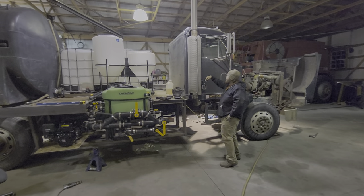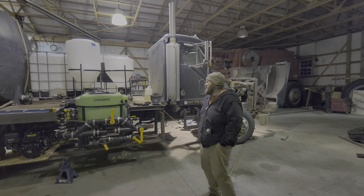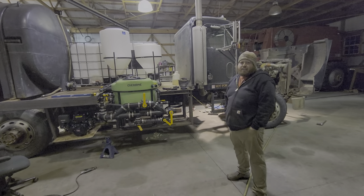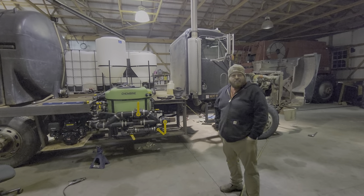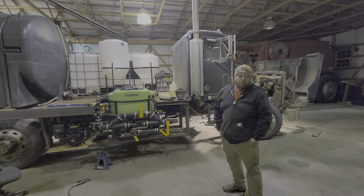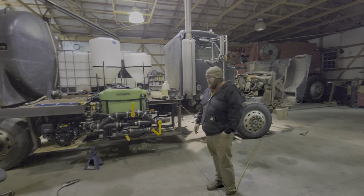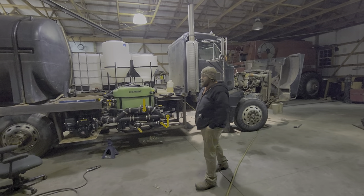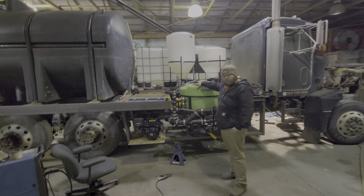We're working on something that isn't really hot rod related — it's a tender truck. We farm, and I build hot rods on the side, but this is something that pays the bills. It's a bunch of fabrication we're doing here. What we've got is a chemical mixing tub setup.